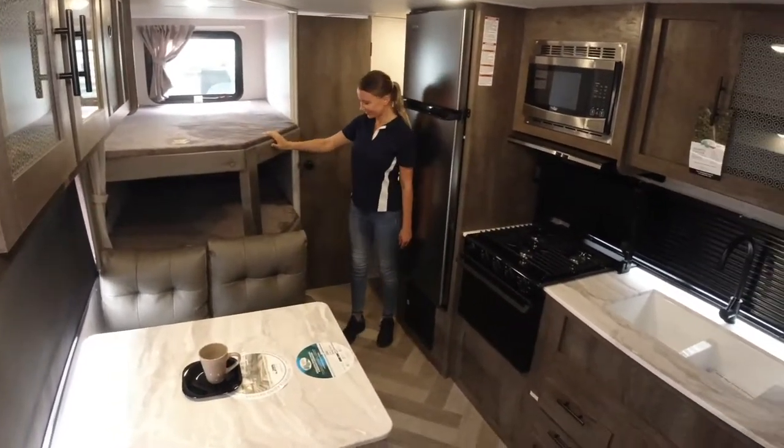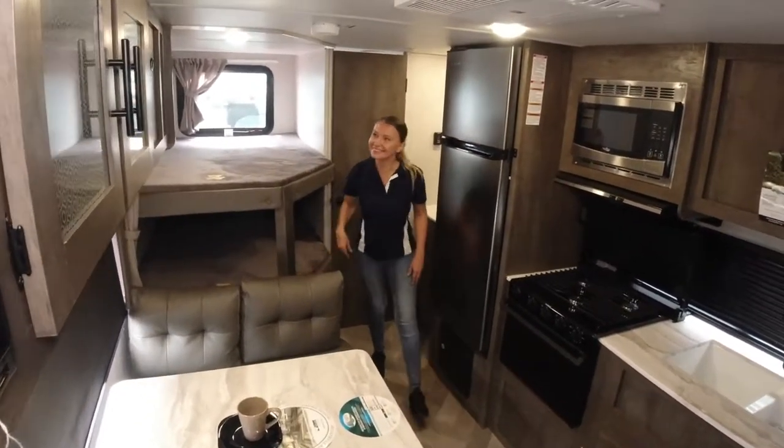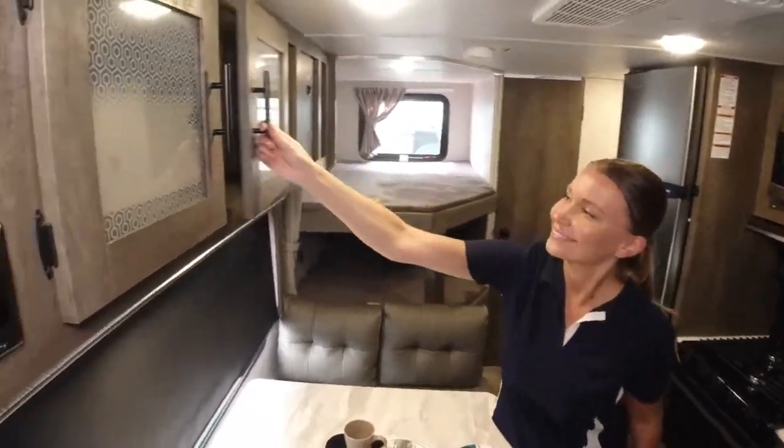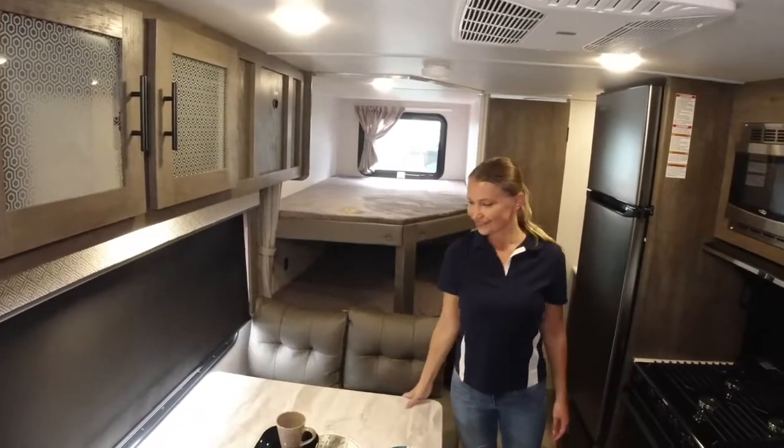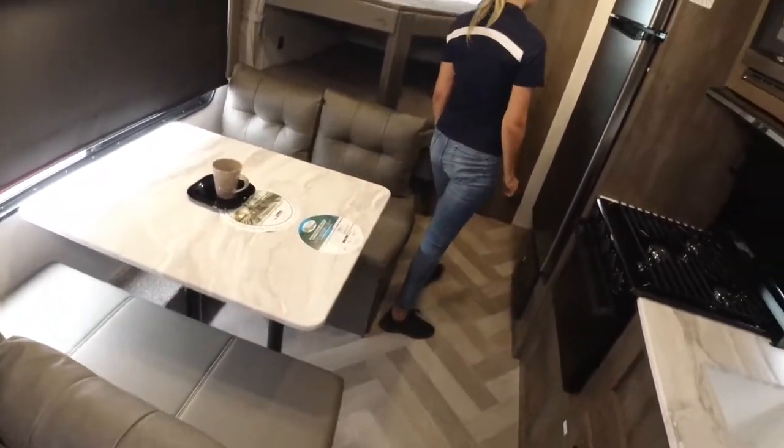This RV has large windows and is a big one.